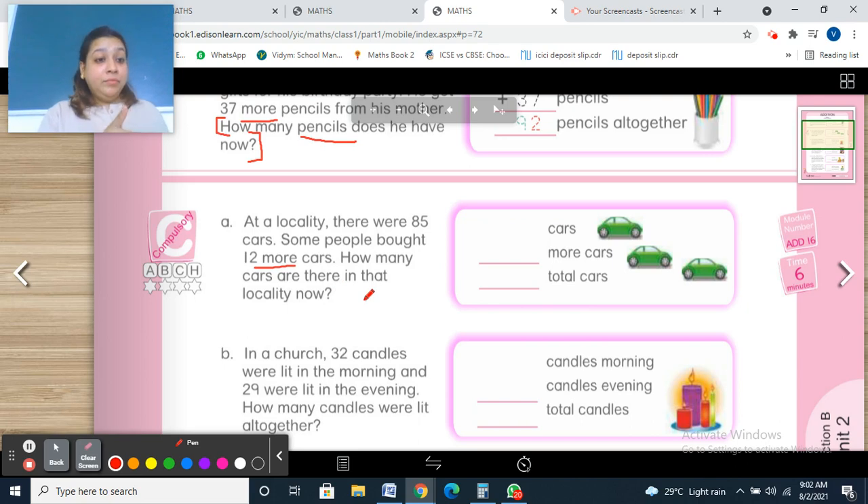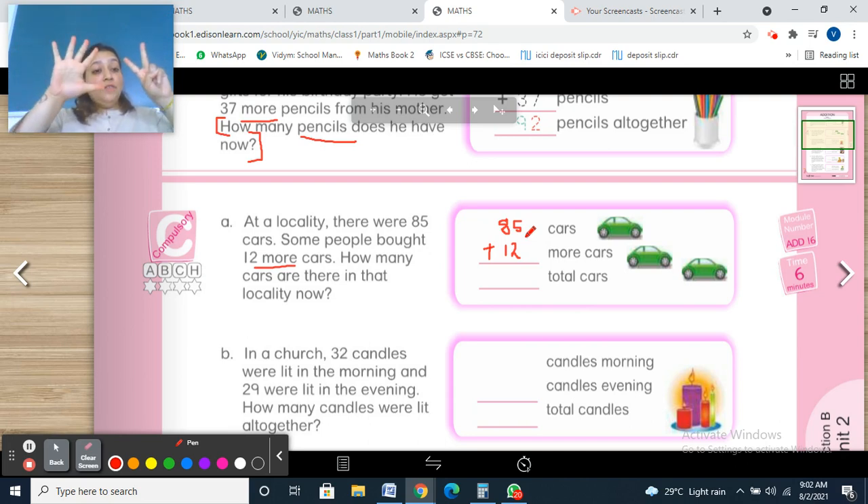So write 85 cars and 12 cars, then add. 5 plus 2: 5, 6, 7 — write 7. 8 plus 1 is 9. Total: 97 cars in that locality.